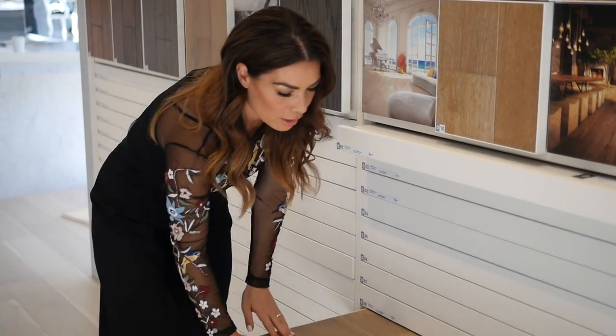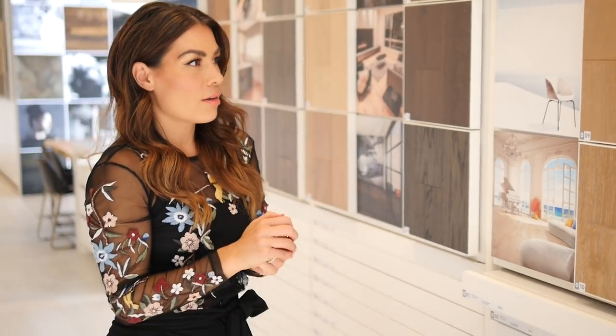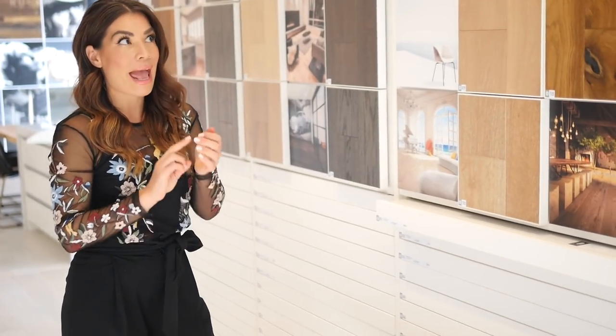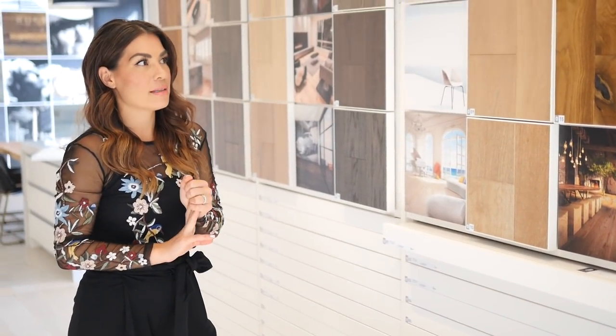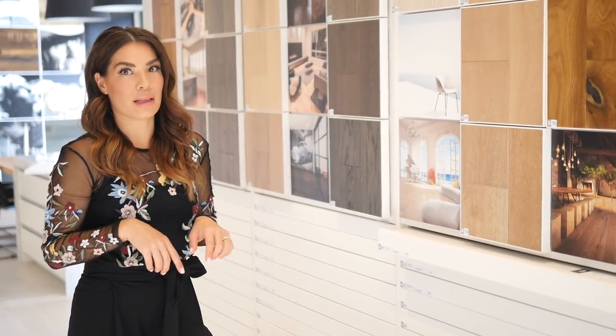This is a wire brushed wood with a matte finish. They've taken a brush over the top of the wood planks so that the grain comes out a little bit more. The fact that it's a matte finish, a hardwood, and wire brushed makes it incredibly durable. So if you've got pets or kids or anything like that, you're not going to see the wear and tear and scratches as much as you would on a really shiny, glossy, soft wood.